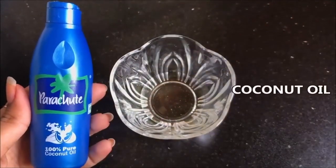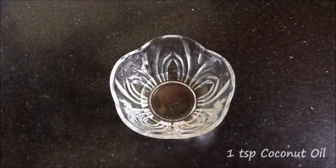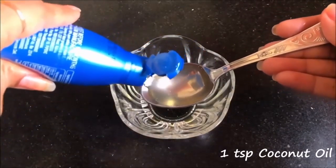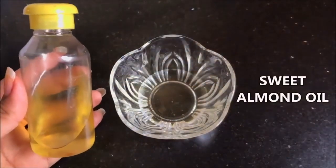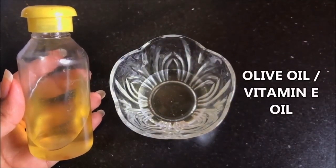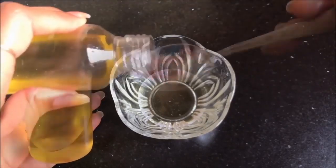After the castor oil, you are going to need coconut oil — add one teaspoon of coconut oil to the castor oil. And now lastly you are going to need sweet almond oil. If you don't have sweet almond oil, you can use olive oil or vitamin E oil.